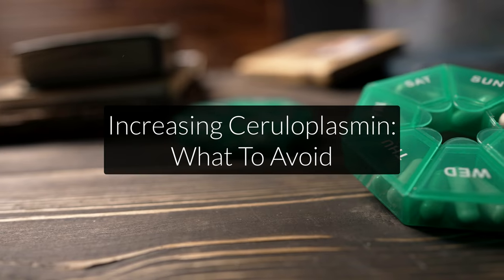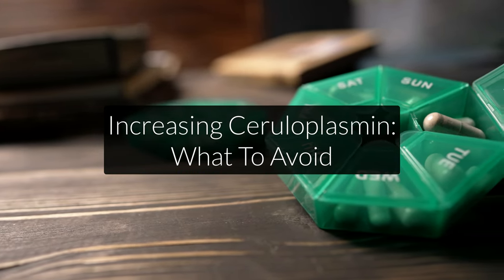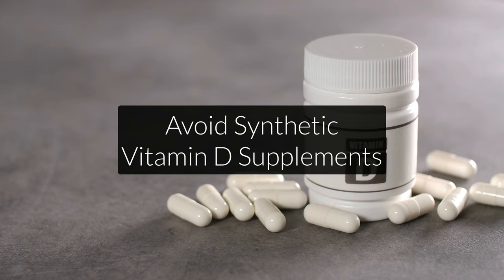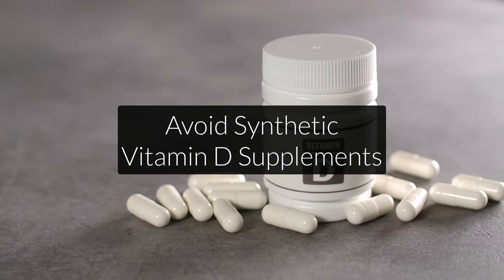Besides nutritional support, there are also a few things you want to avoid for optimal ceruloplasmin production. The first is synthetic vitamin D supplements. Very high levels of synthetic vitamin D can crowd out vitamin A in the liver, since vitamin A and vitamin D are natural antagonists — if one goes up, the other goes down. If you only supplement vitamin D, especially in very high doses, you run the risk of lowering your vitamin A over time, which is crucial for ceruloplasmin production. Cod liver oil also has some vitamin D, but it's natural and in combination with vitamin A, so you won't run into those risks.